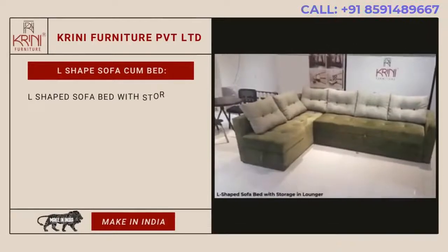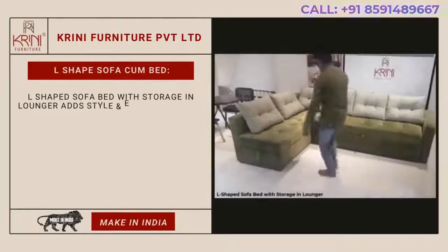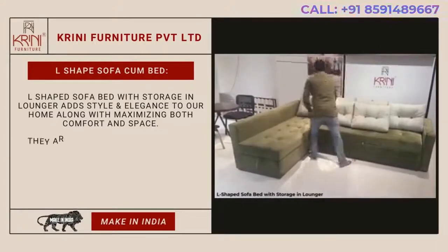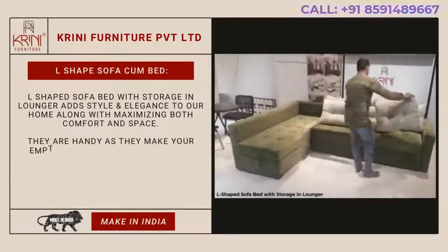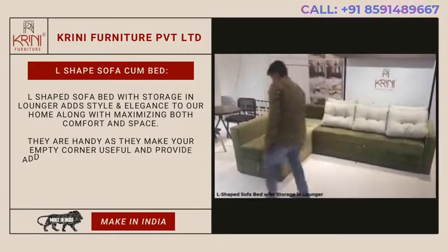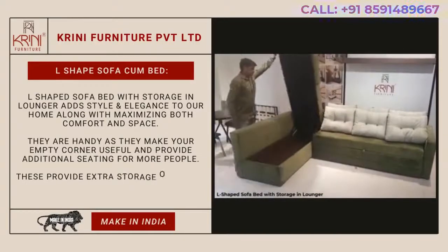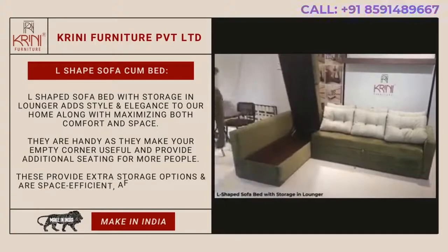L-shaped sofa bed with storage lounger adds style and elegance to your home while maximizing both comfort and space. They are handy as they make your empty corner useful and provide additional seating for more people. These provide extra storage options and are space-efficient, affordable, and low maintenance.